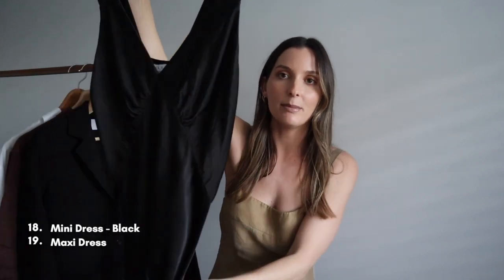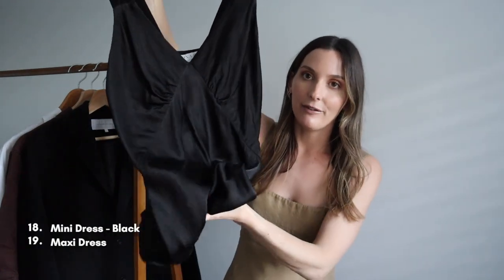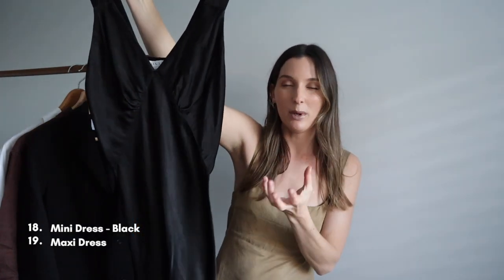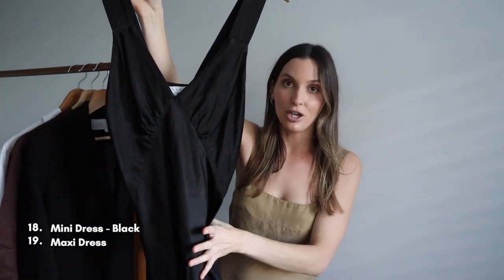Moving on to dresses. I wear dresses so much but surprisingly don't have a lot in my wardrobe, simply because the ones I do have are very versatile and I wear them a lot. The first is a beautiful mini slip dress from Shona Joy. Shona Joy does beautiful slip dresses because the material is quite thick so it doesn't stick to your body like some slip dresses do. I can wear it throughout summer with heels or sneakers, or put a knit jumper over top with boots and stockings for a winter outfit.